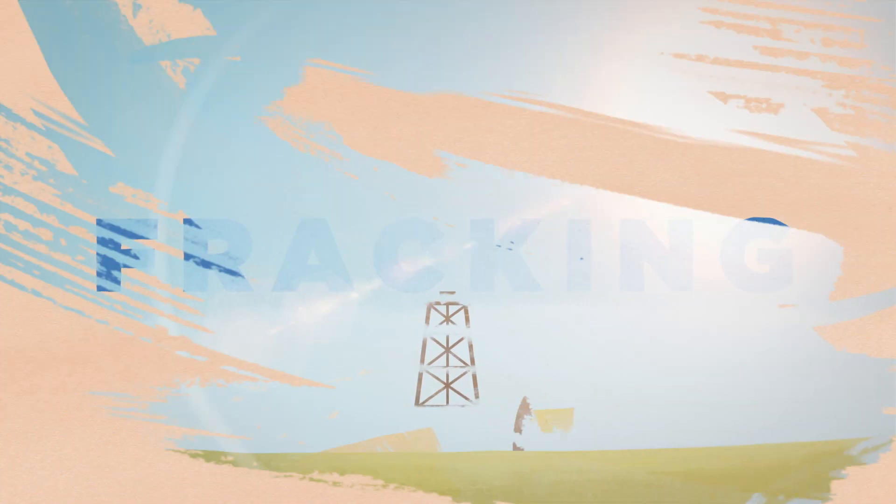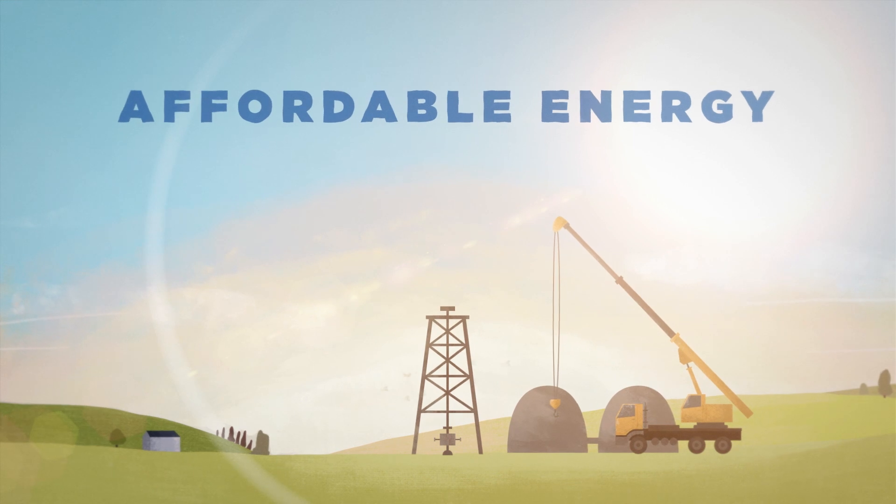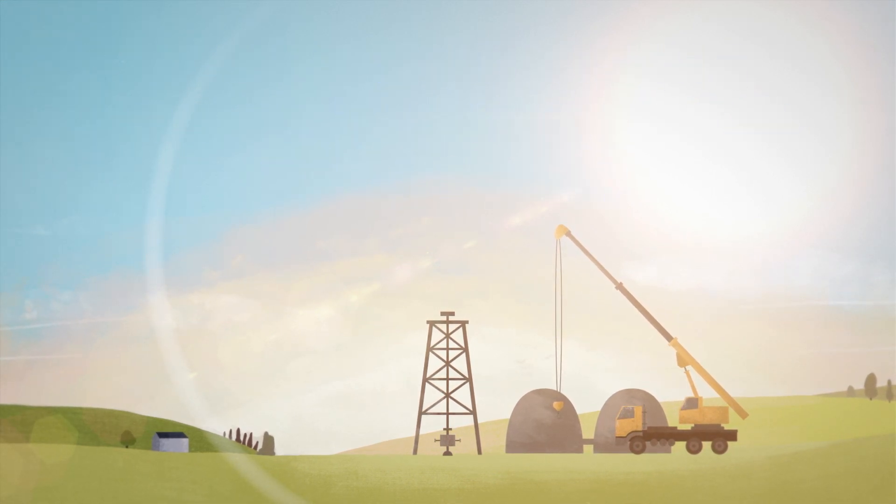Chances are you've heard of fracking, but here's something you might not know: fracking helps us produce affordable energy while minimizing our environmental footprint. But don't take our word for it.